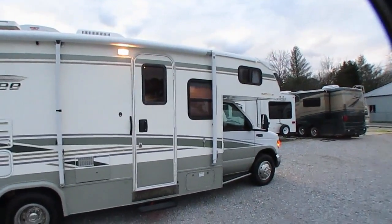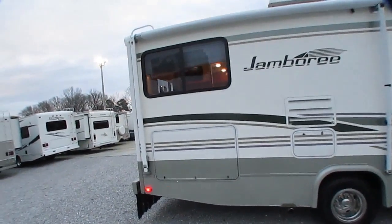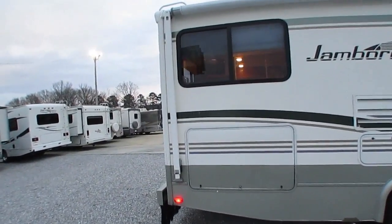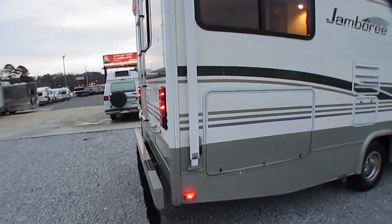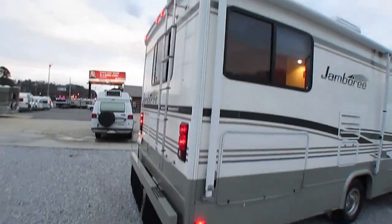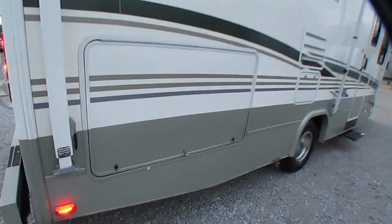It's built on the Ford E450 chassis with the 6.8 liter Triton V10 — 305 horsepower. Got a 5,000 pound towing capacity, just about like all other Class C's do. And there's a really neat basement in here — this thing's got tons of storage space.